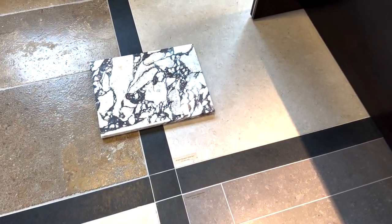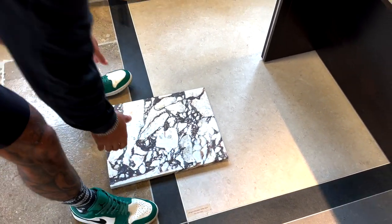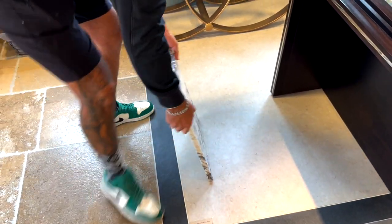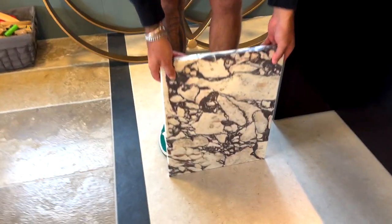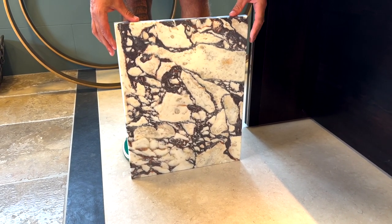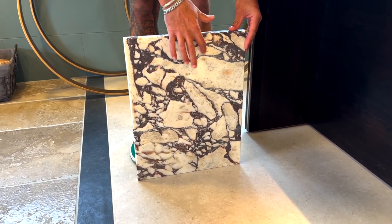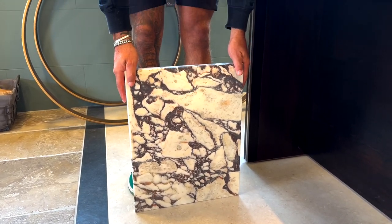Jordan's just put the marble next to the stone floor that we like — I feel like it doesn't look bad at all, it looks really nice. It obviously won't be this exact marble, we'd pick the right one. Maybe something with a pinky blush tone...